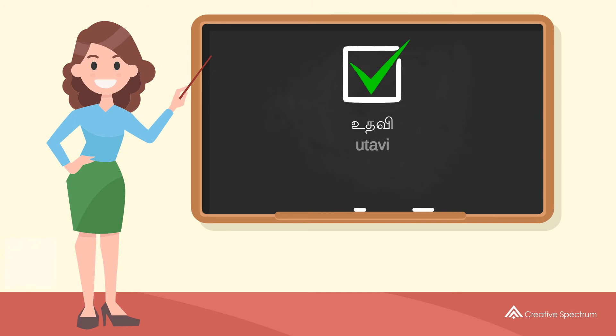You've learned how to say 'help me' in Tamil. Well done, you did great, and thank you for watching.